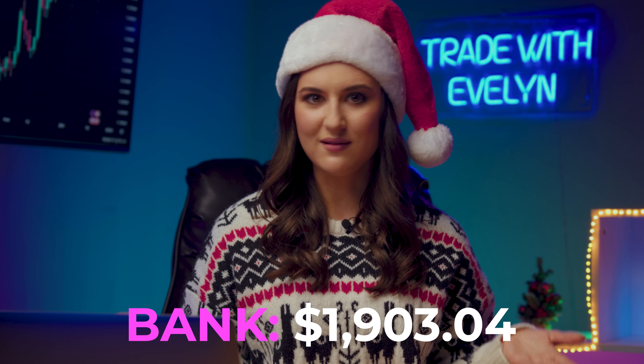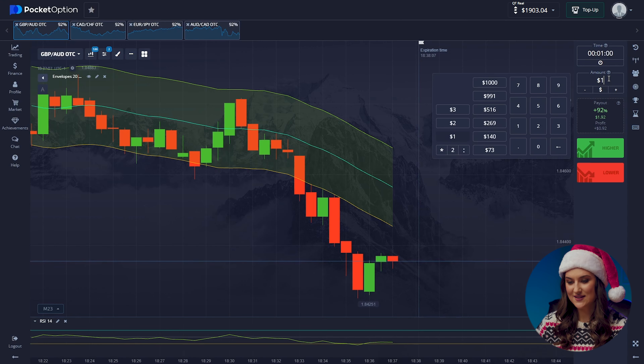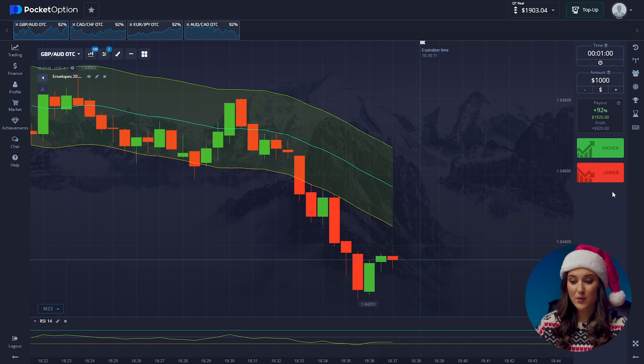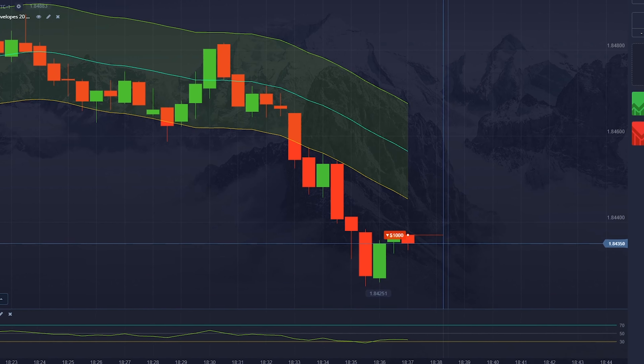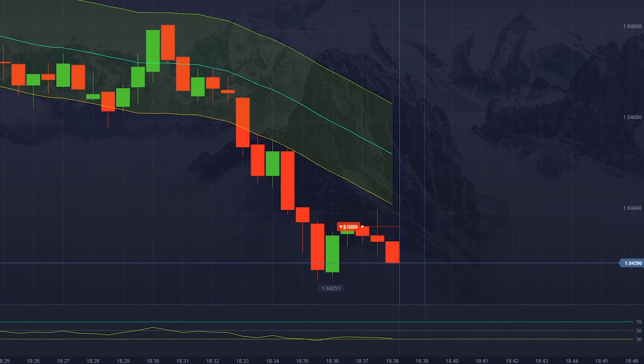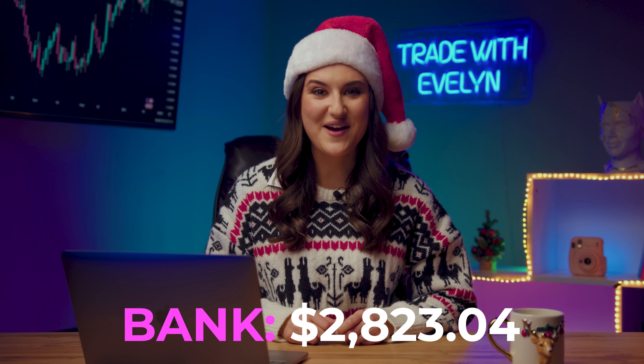We read the market like Christmas elves read letters. The downward trend is gaining momentum and does not stop. The lines of both indicators are moving according to what we see on the charts, so we'll press the lower button. Now we have $2,823 in our account.